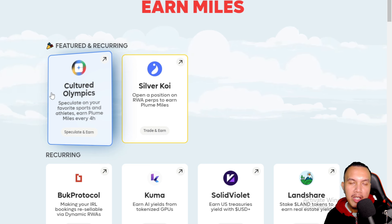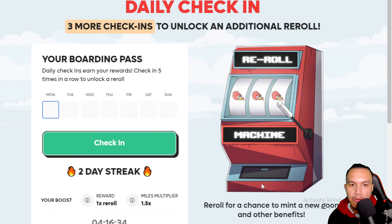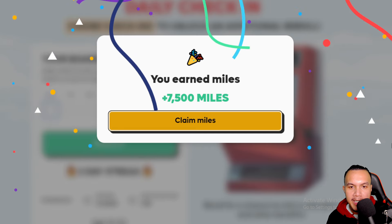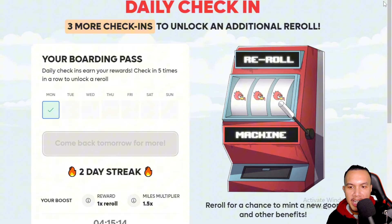The first thing is to go to the Daily Check-In. Make sure you don't forget about this. It's Monday, so I have to check in — I've earned 7,500 Miles. I'll claim it, and we have already checked in.